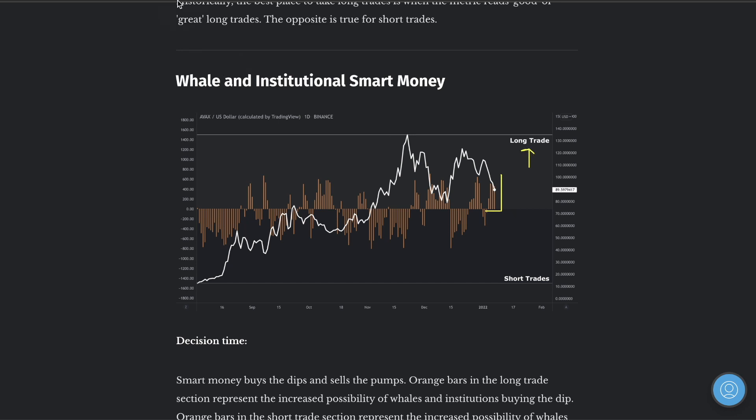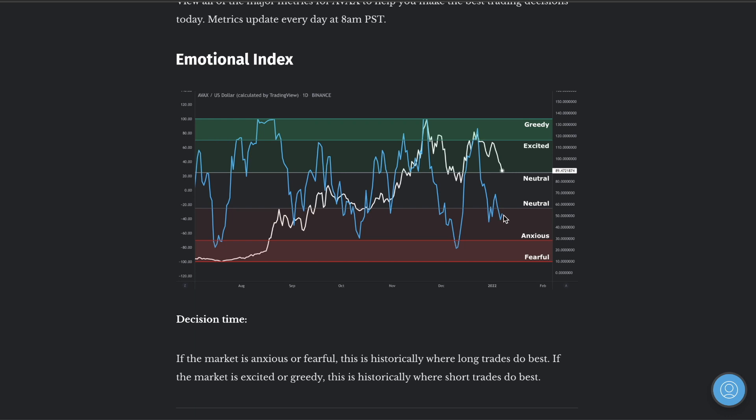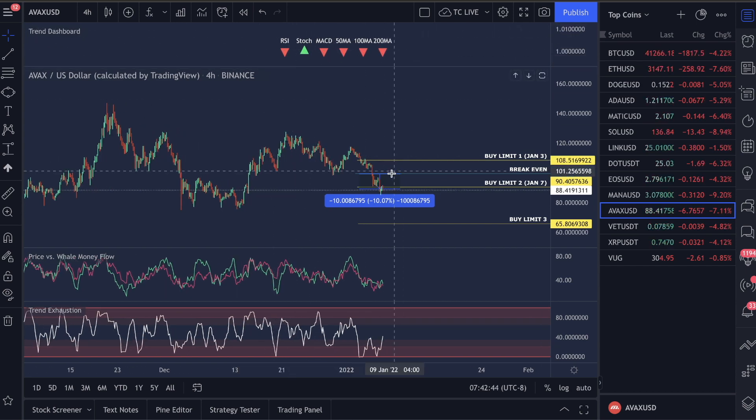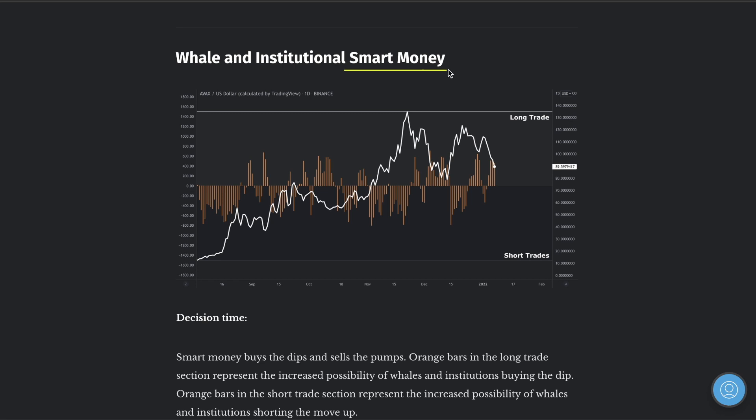Do you see what the metric value is saying? They are buying long trades — they are buying the fear and anxiety that your body is feeling right now. That is why you're losing trades consistently. That is why we are winning trades — we understand that you're feeling this and we are trading against you. We're looking at what the emotion is telling us about all retail traders. Dumb money sells the drop and buys the pump. Smart money buys the drop and sells the pump.